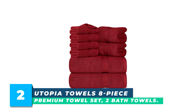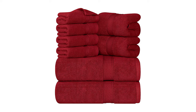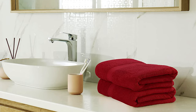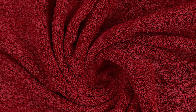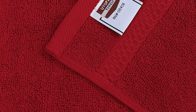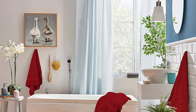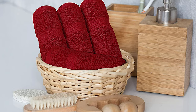Number 2: Utopia Towels 8-Piece Premium Towel Set. The set includes two bath towels measuring 27 by 54 inches each, two hand towels of 16 by 28 inches each, and four washcloths of 12 by 12 inches each. Made from 100% ring-spun cotton, these towels are soft, breathable, and strong, making them ideal for daily use. They are highly absorbent and lightweight, giving the body a soft and delicate touch while drying off the skin gently. These towels are versatile and can be used in the bathroom, gym, beach, poolside, salon, spa, or even on a camping trip. Each towel is finished with a double-stitched hem at the border, preventing unraveling and adding to the aesthetics of the set.